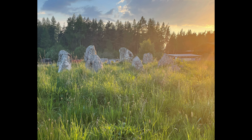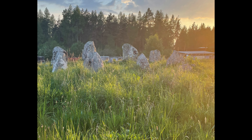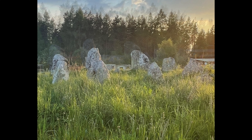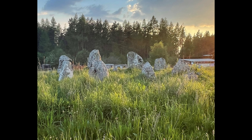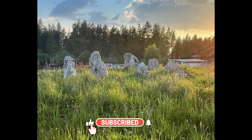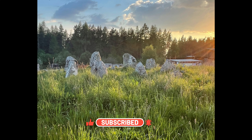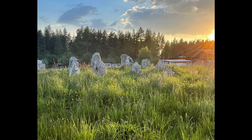This stone circle does not have any significant amount of historical or archaeological documentation readily available. Although it does get a brief mention in Aubrey Burr's book, The Stone Circles of the British Isles, it is a very brief mention — he notes that it is a stone circle, not a type of Clava Cairn.